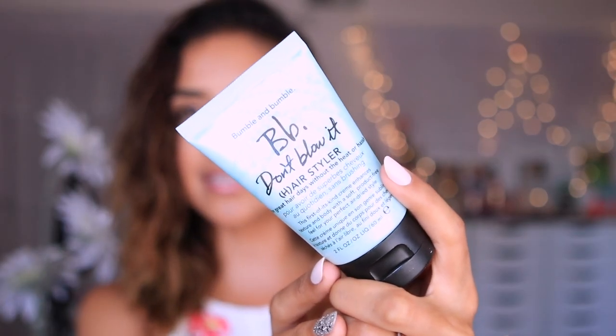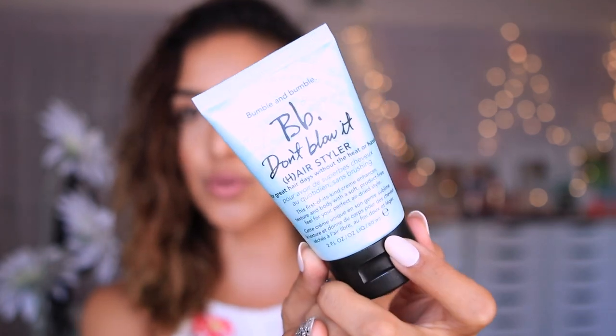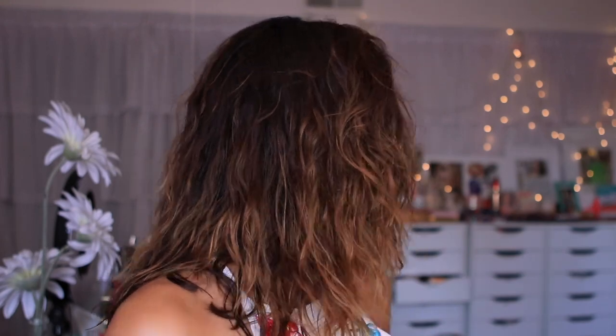I'm so happy I discovered this product — it's Bumble and Bumble Don't Blow It Hairstyler. What I really love about it is that I get to have my natural hair texture, which is wavy, and it doesn't look frizzy. It's not scrunchy like mousse and hairspray would leave it. I'm obsessed with this because I don't have to add any heat to my hair, which is what I'm trying to avoid.